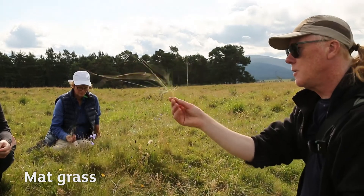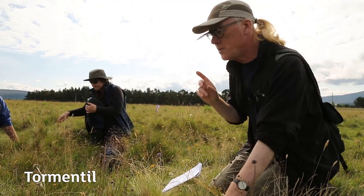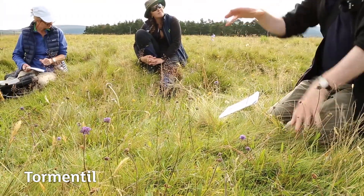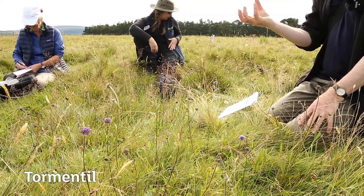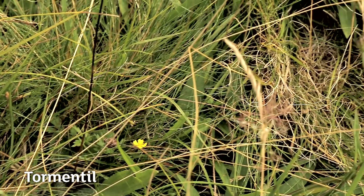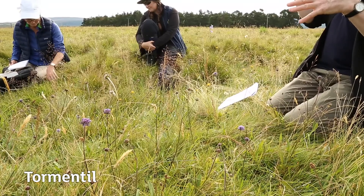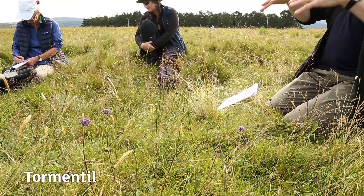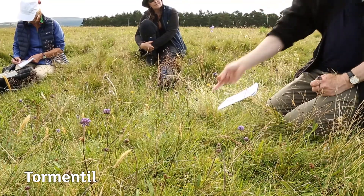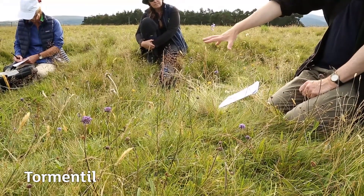You can identify mat grass from leaves alone, without the flowering heads. Tormentil stands out with small yellow flowers — the same yellow as buttercup but smaller, lower-growing, and with only four petals rather than five. If you see an awful lot of tormentil it might suggest acid grassland, but it's not as strong an indicator as heath bedstraw, mat grass, or wavy hair grass, which are more strongly associated with acid grassland.